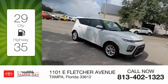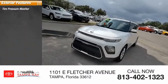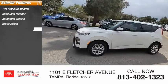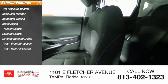This vehicle has less than 55,000 miles. Here are some of this vehicle's great options: tire pressure monitor, blind spot monitor, aluminum wheels, brake assist, traction control, stability control, daytime running lights, front all season tires, and rear all season tires.